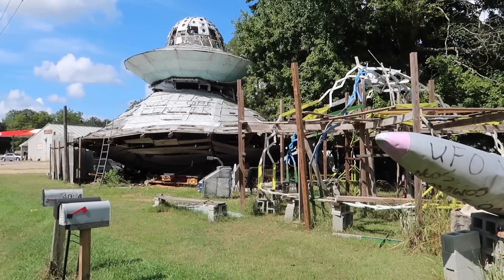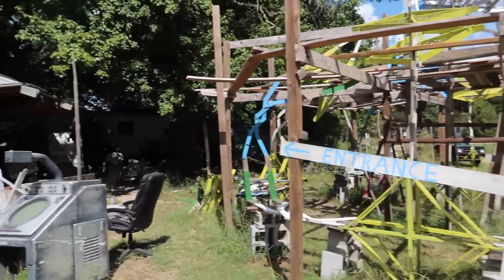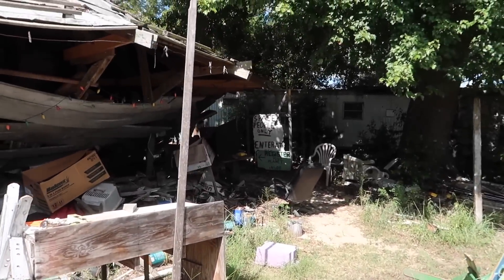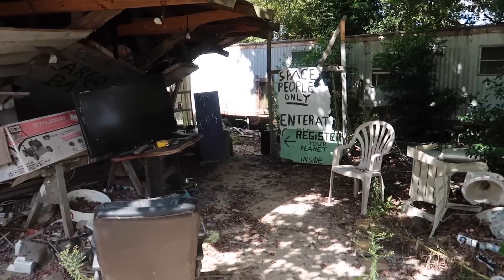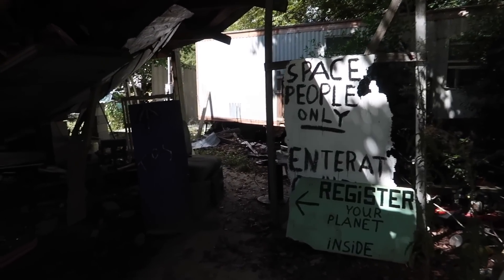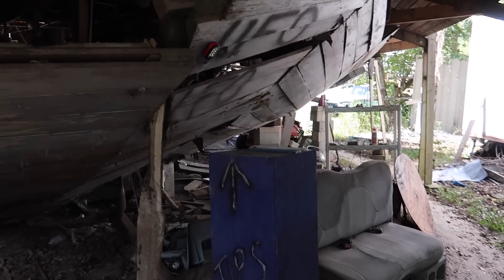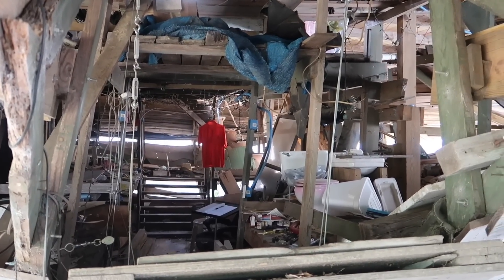The big saucer was built in 1994, and then there's another saucer in the back that was built in 2003. Entrance and cargo bay is over here. This guy lives over here — I'm just going to do my best not to get shot. But there's a tip jar over here. Space people only. Register your planet inside. This is about as far as I'm going to go. I want to put some tips into that box, but you can see inside.